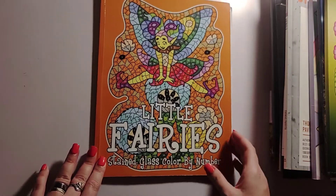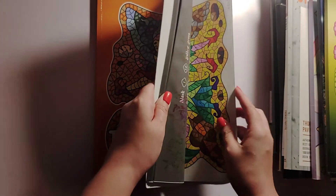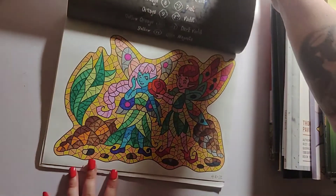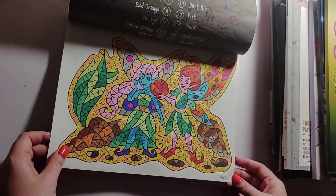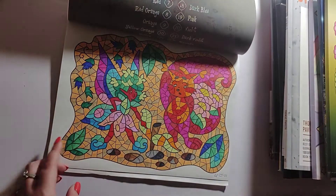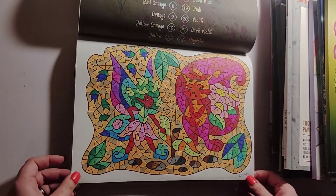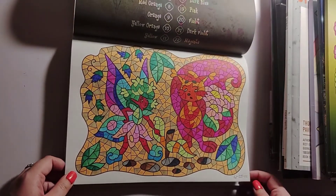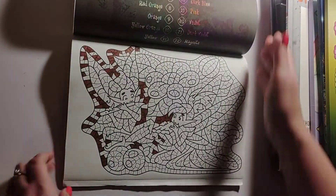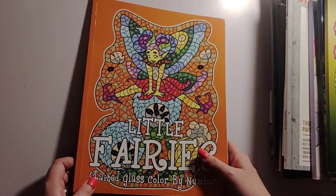I did two pages in Little Fairies Stained Glass Color by Number by Sun Life Drawing. I finished the first one on the 10th using Biggs and Sharpies. Last Monday you would have seen me finish the second page — I used my Biggs and Sharpies and finished that on the 25th. That is Little Fairies Stained Glass Color by Number by Sun Life Drawing.